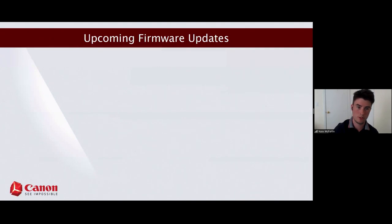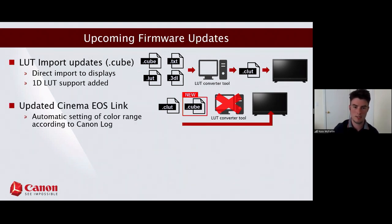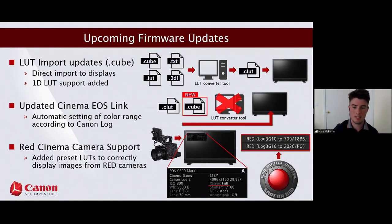On the feature side: you can now load cube LUTs directly with no need to use the LUT converter tool — a much-requested change. We've updated our Cinema EOS link function so that color range settings are automatically changed when interfacing with Canon cinema cameras. We've also added new LUTs for Red Digital Cinema cameras, so you can go right from Red camera signals to traditional SDR and HDR gamma curves and color spaces.